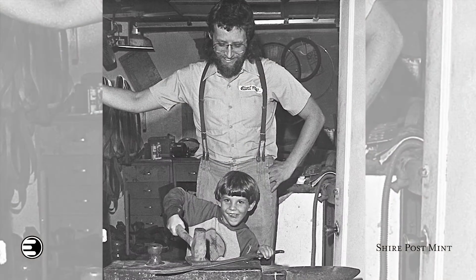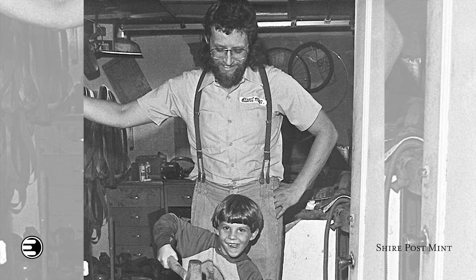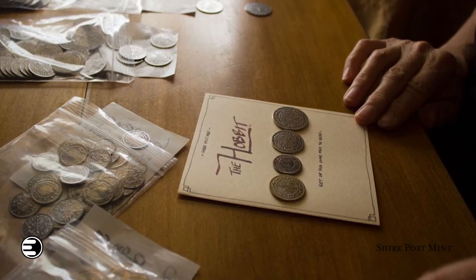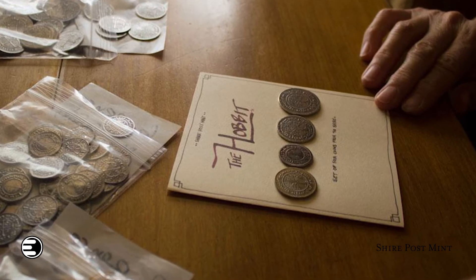I've been able to see this grow just from passion. My dad started making these coins just because he's a huge fan of the Lord of the Rings — he started making basically fan art that was coins from the Shire. One of his customers at the time put him into contact with George RR Martin, and they started working together back in 2003 to develop coins from the world of Westeros and Essos.